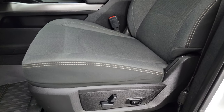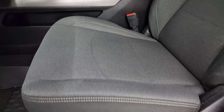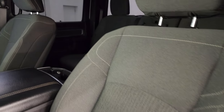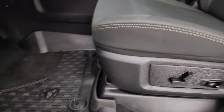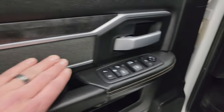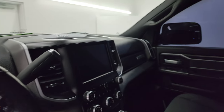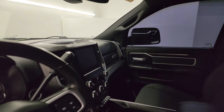Inside, the Bighorn Level 1 package gives you the dark charcoal and black cloth bucket seats in the front. Power driver seat with lumbar. No rips, no tears. Passenger side seat is in great shape. All-weather floor mats up here. Auto headlamps, power pedals, power windows, locks and mirrors. Cloth bolster, wood grain trim. These mirrors do power fold in — I always like showing both sides so you know that both sides are working properly.